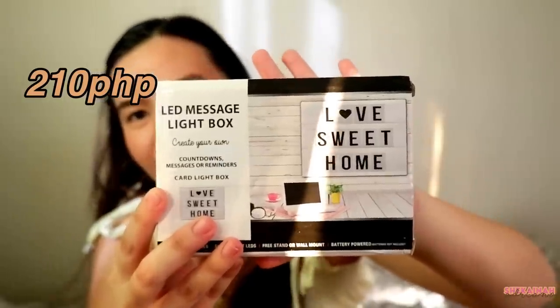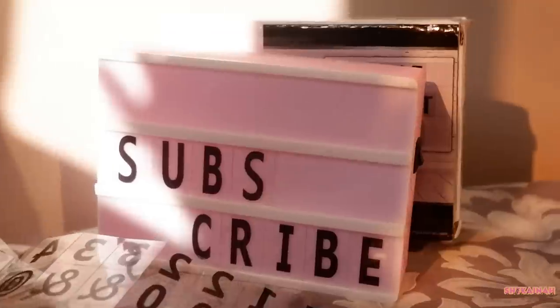And the last item for this package is this light box. And I'm kinda disappointed with this kasi ang liit niya — akala ko malaki po. Medyo mahal po para sa ganito ka liit. And it comes with a lot of letters, numbers, and emojis. And that is all na nabili ko sa package na yon — check out their shop, baka may magustuhan kayo.